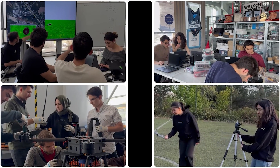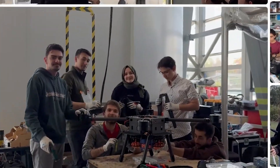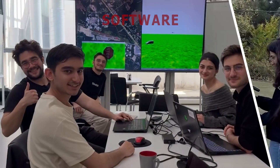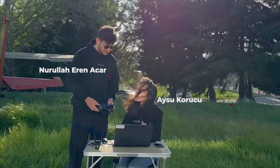We are Itunom UAE team from Istanbul Technical University. Our development team consists of 19 members and has four sub-teams: mechanics, avionics, software, PR and sponsorship. This is our competition team.